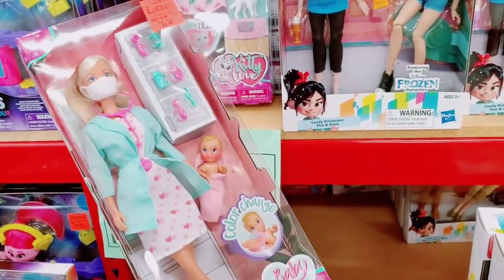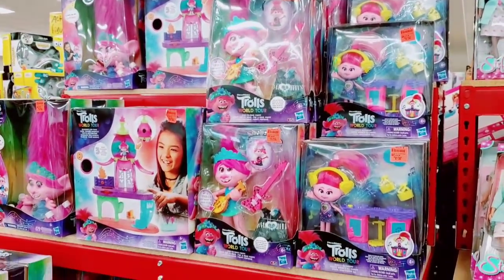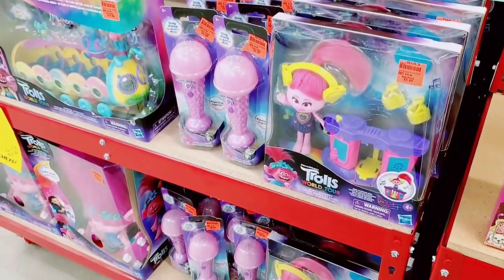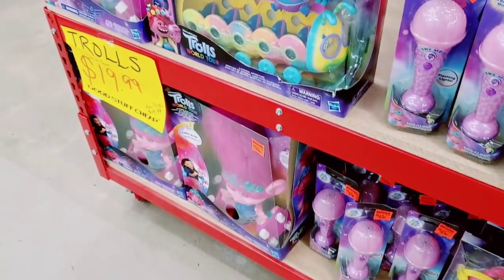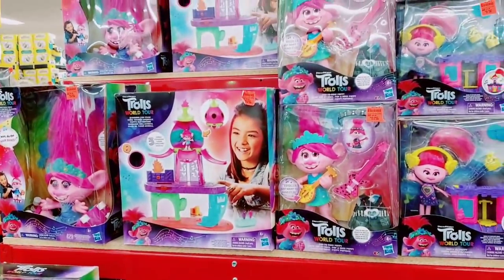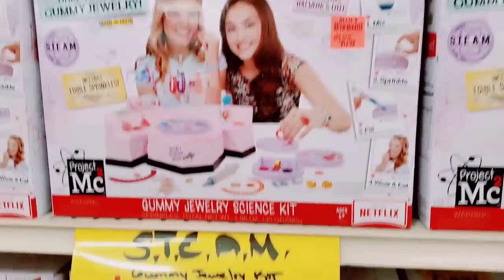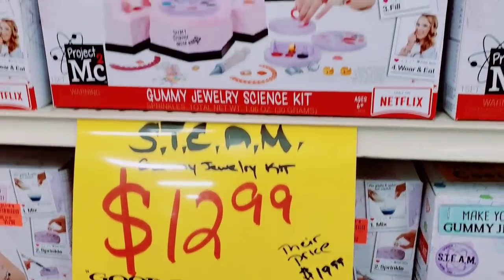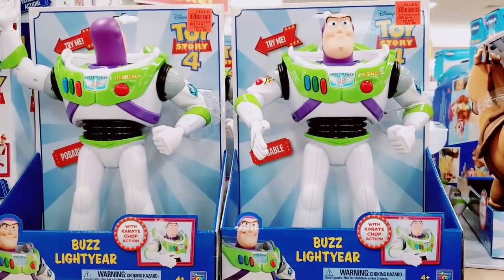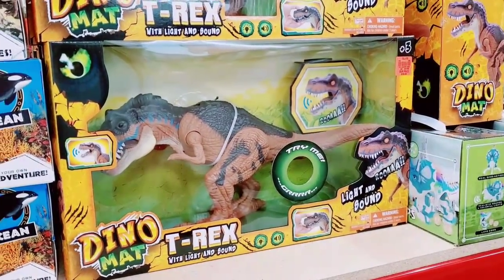They have a ton of Barbie stuff — here's Barbie Doctor for $9.99. So many troll dolls and toys; if your kiddo's into trolls, check it out — $19.99 for the big doll. Gummy jewelry set at $12.99, normally $19.99 at other stores. Buzz Lightyear for $14.99. T-Rex — it's huge — $19.99.